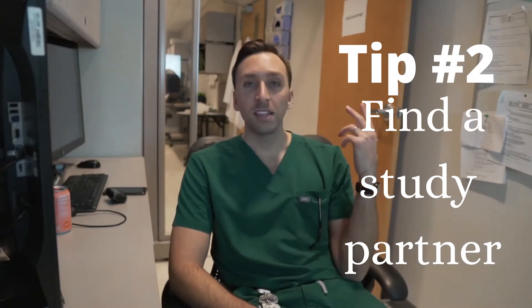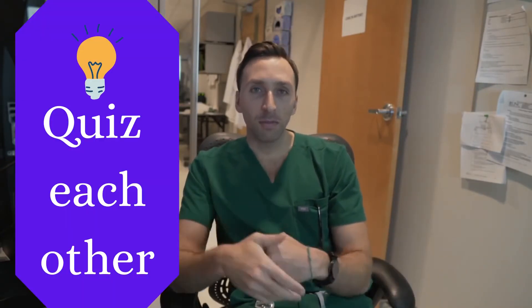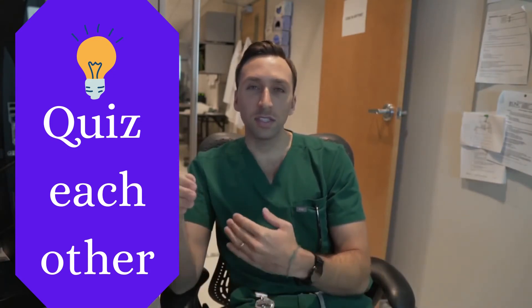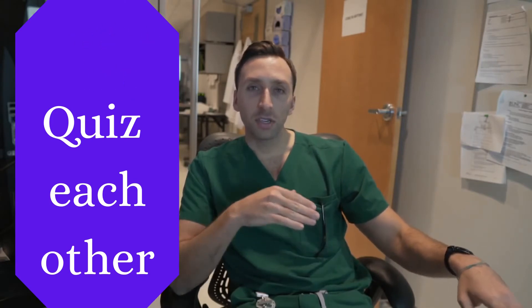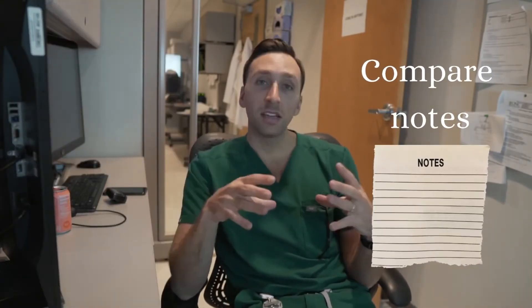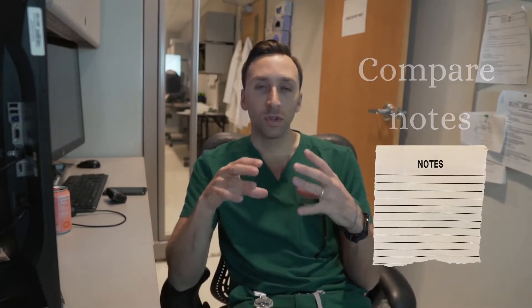Tip number two: find yourself a study partner — preferably smart and preferably motivated — and stick with them throughout med school. It's always nice to bounce topics off a study partner and quiz each other back and forth. This really helps you nail down the material, and it's nice to see what that person picked up during lecture versus what you picked up, and to compare notes and come up with a condensed version of what to study.